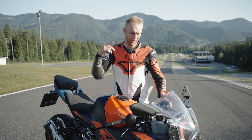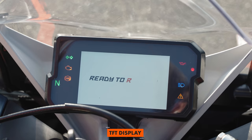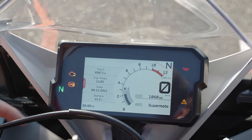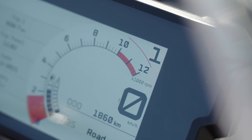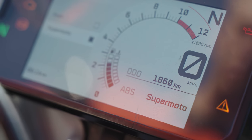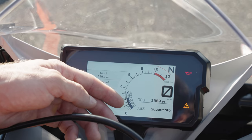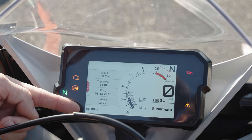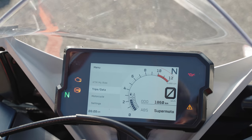Let's look at the TFT display. The new KTM RC 390 was upgraded with a TFT color display where you can see the speedometer, odometer, current gear, and riding mode. What I really like is the RPM gauge now shown digitally, and you can see fuel capacity and temperature. On the left side you have trip data and the clock.